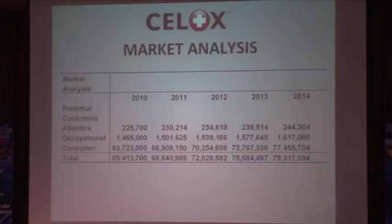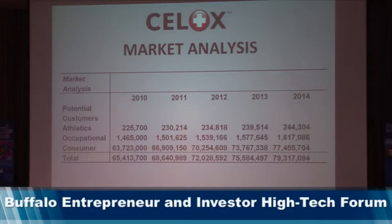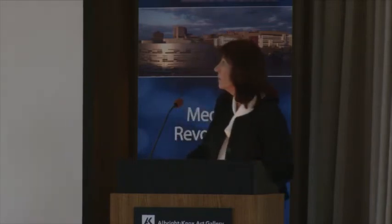Our market analysis shows that all the markets we intend to pursue narrow down to three: athletics — including high school, college, and eventually pro athletics and all major and minor leagues; occupational workplace and safety, a large market covering lumber, timber, forestry, drilling, auto manufacturing, fleet vehicles, and industrial first aid kits; and the consumer market. Each of these markets is driven by risk management considerations, and Cellox should be in every consumer and industrial first aid kit.